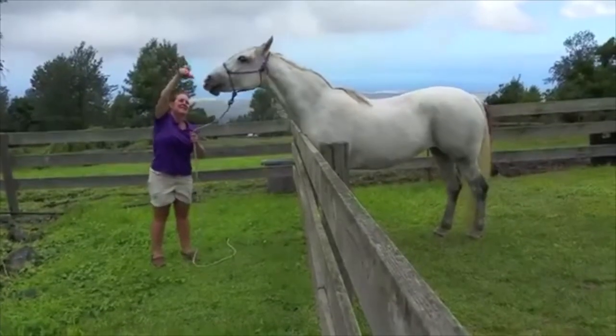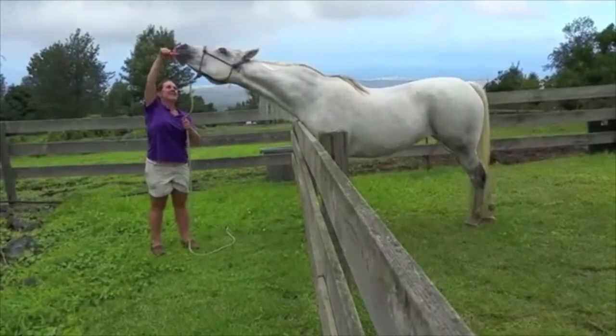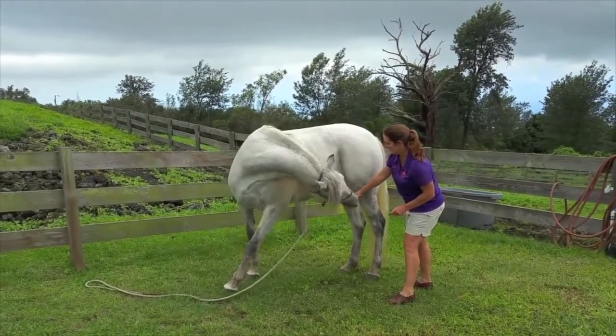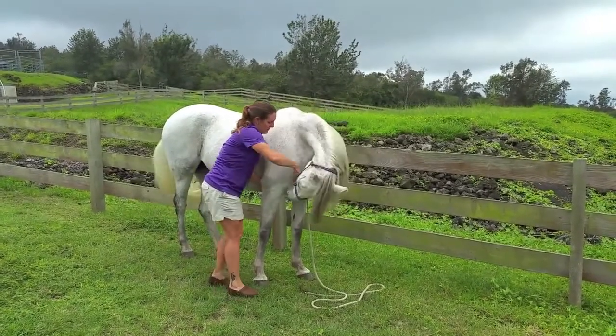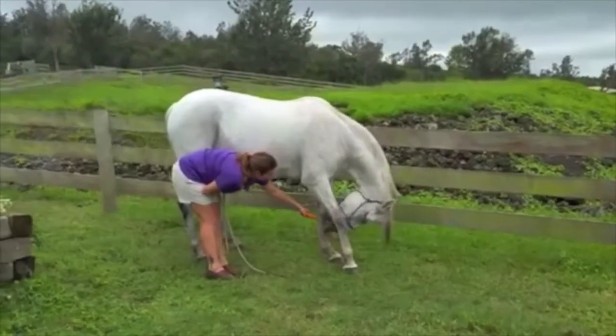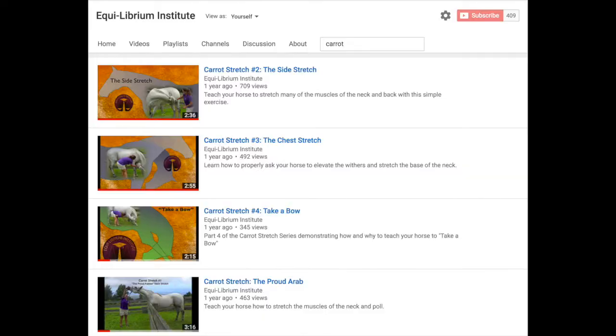All horses — but particularly those with back sensitivity — benefit from range of motion exercises. Just like us humans, stretching is beneficial to prevent stiffness and soft tissue adhesions. Equilibrium Institute has four videos online detailing why and how to properly encourage a horse to stretch. Therapy horses should be encouraged to stretch at least once or twice a week. I recommend checking out Equilibrium Institute's YouTube page and watching each of the carrot stretch videos on your own time.